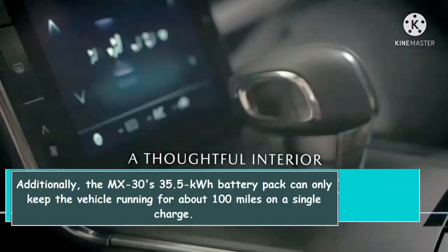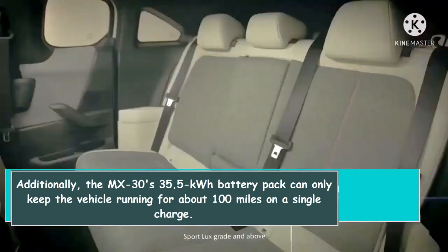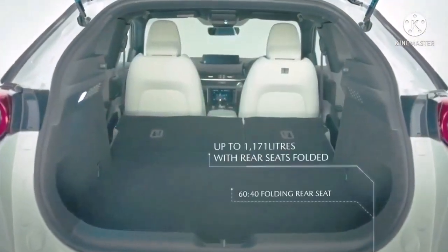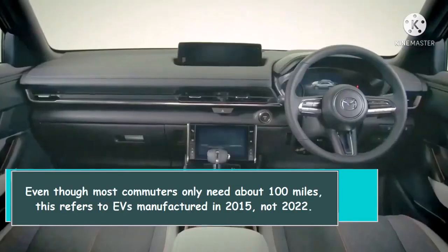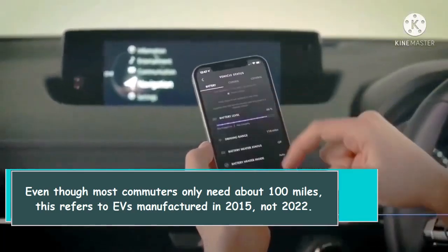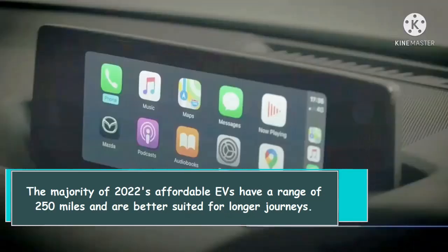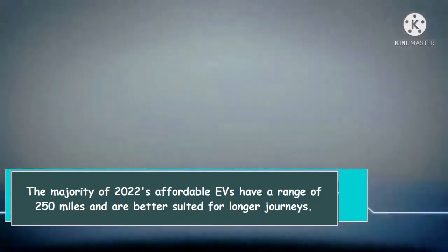Additionally, the MX-30's 35.5 kWh battery pack can only keep the vehicle running for about 100 miles on a single charge. Even though most commuters only needed about 100 miles back in 2015, that's not the case for 2022 — the majority of 2022's affordable EVs have a range of 250 miles and are better suited for longer journeys.